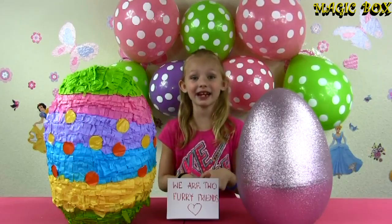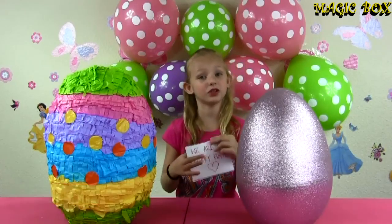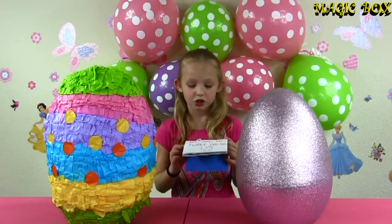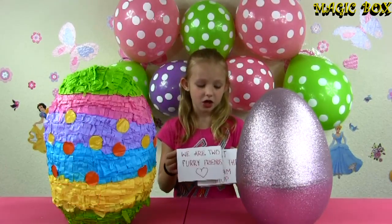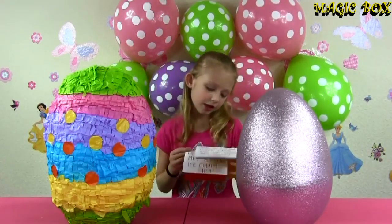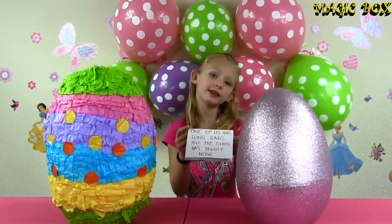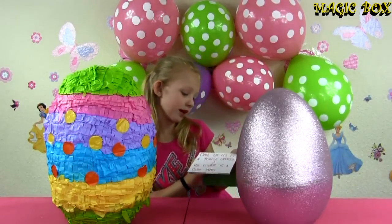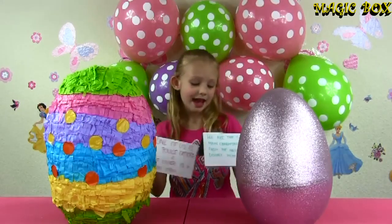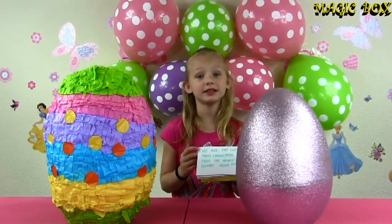So I'll tell you the right answer to all the clues that we gave you. Let me just tell you the clues real quickly and then I'll tell you the right answer. Clue number one: we are two furry friends. Clue number two: we first met at the ice cream shop. Clue number three: one of us has long ears and the other has a pointy nose. Clue number four: one of us is a police officer and the other one is a con man. And finally, clue number five: we are the two main characters from the newest Disney movie.